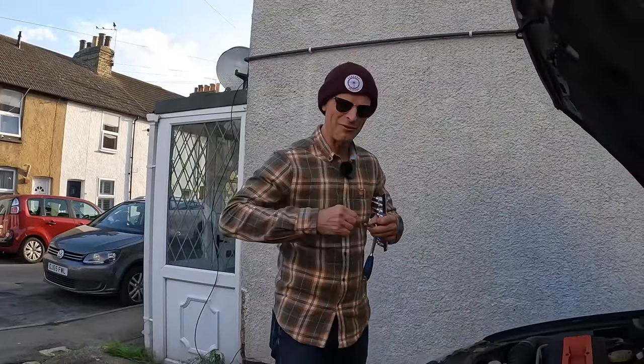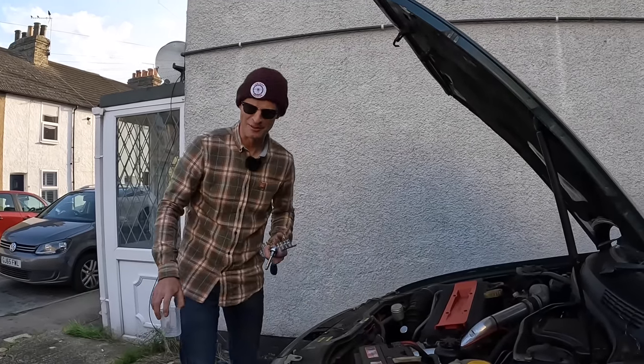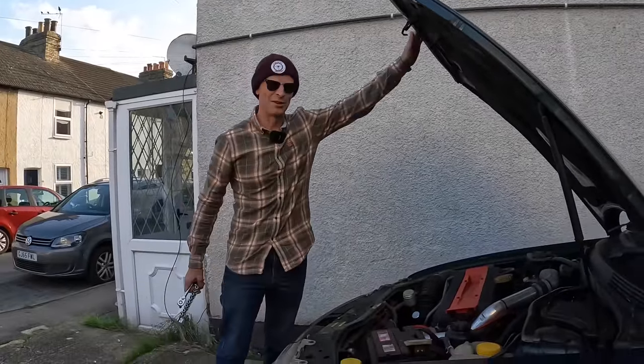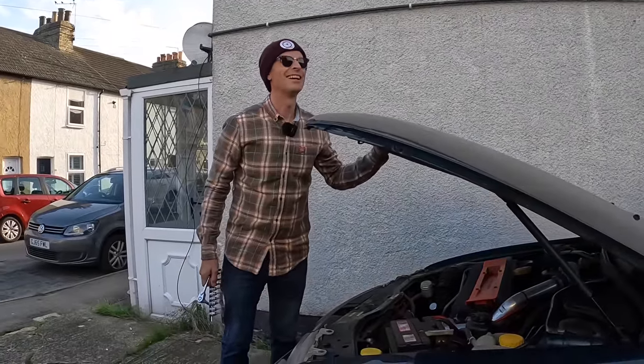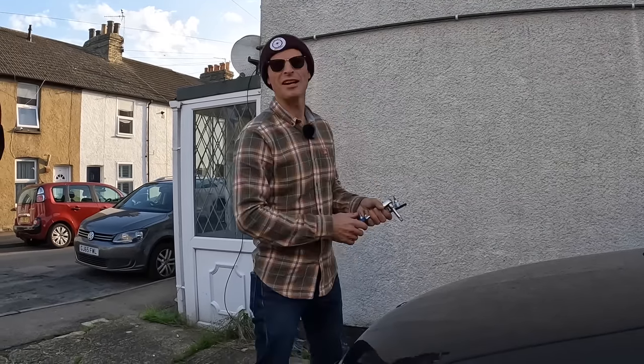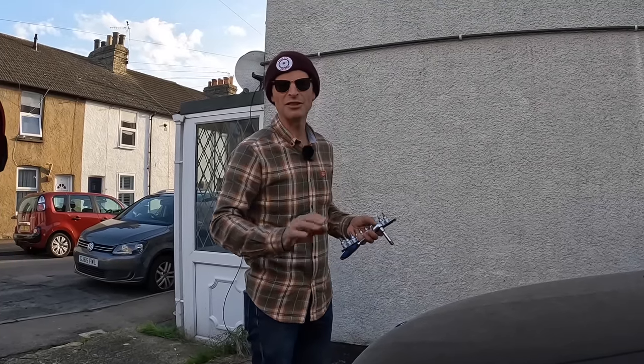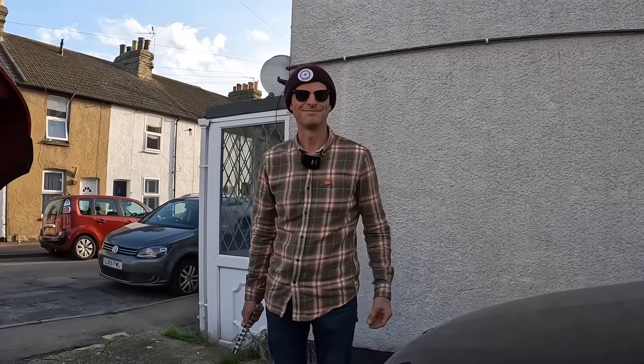Thank you for watching. This is a very brief interlude in the world of Furious — Furious Breakdown Services apparently. It's a new service we offer — I'm not giving out my phone number though, sorry. I thought it was £473 plus parts. Anyway, thank you for watching. I hope you've enjoyed. Like, subscribe, go over to diamondbrite.co.uk, use code FD10 for your discount, and we'll see you again next time working on one of my own cars. Goodbye.